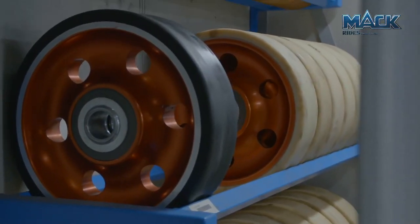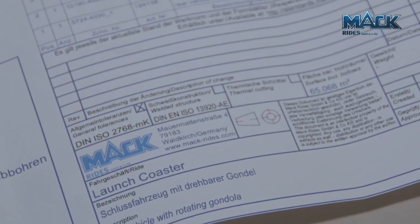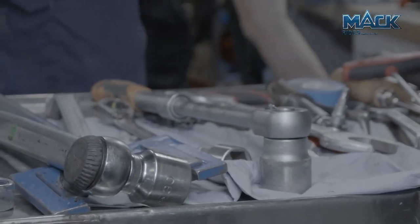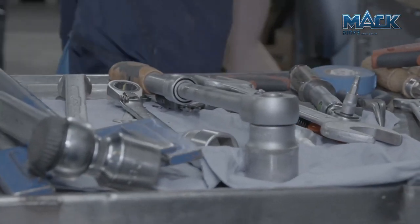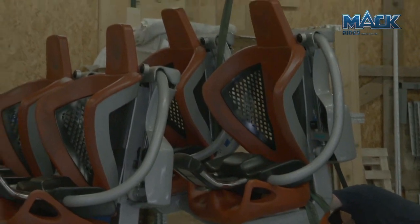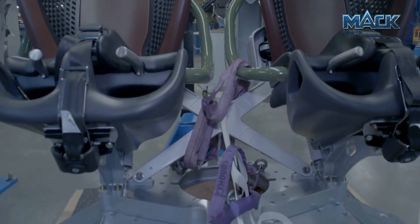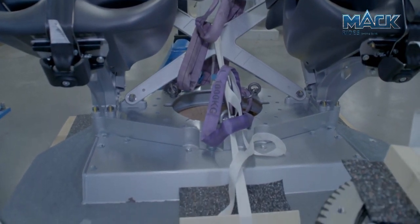Mack Rides is introducing a brand new enhancement that can add spinning seats onto new and existing Mack Rides roller coasters. The official name is called Hybrid Train, and it will be used on the brand new Dreamworld coaster for 2021. We already knew it was going to have a spinning train at the back, but that will be the first official coaster with the brand new Hybrid Train.